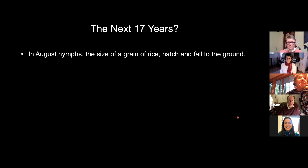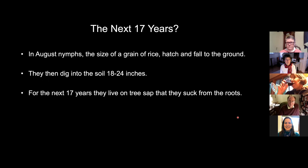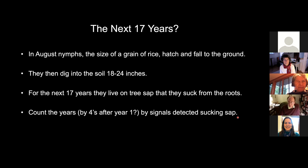So what goes on for the next 17 years? Well, in August, the nymphs — the size of a grain of rice — hatch and fall to the ground. As I said before, they dig about 18 to 24 inches below and suck on tree sap for the next 17 years. It's thought that they might count the years by fours after year one, but there's no proof of that. It's likely they get their signals for the years by detecting something in the sap, but that's not known either.